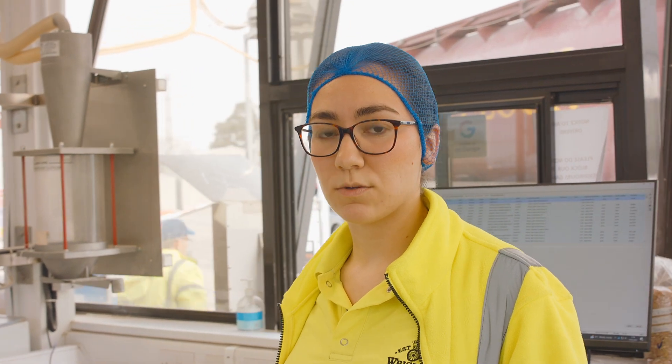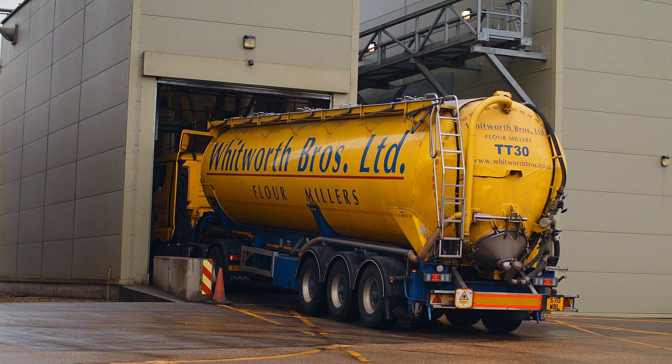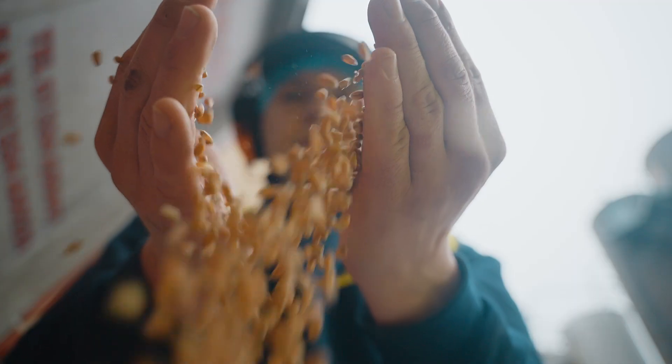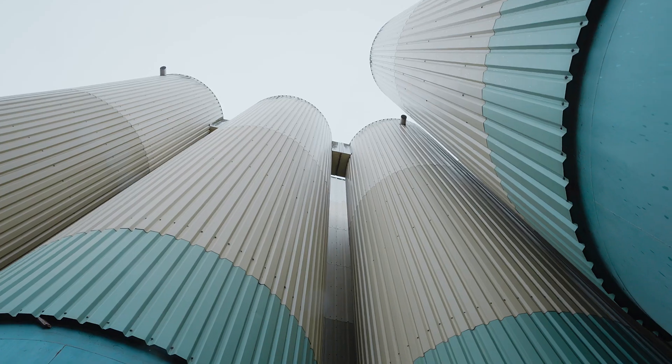Once we pass the wheat and it's all in spec, it goes round to wheat intake where the lorry is tipped into the intake bay, and that wheat is then stored into the bins.